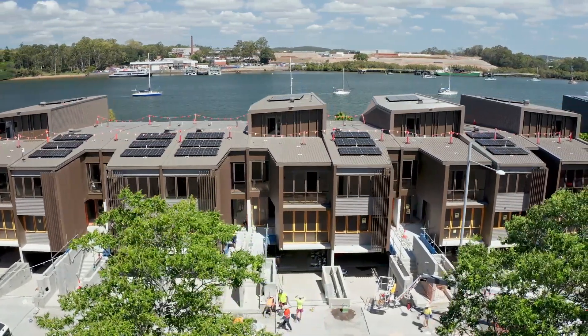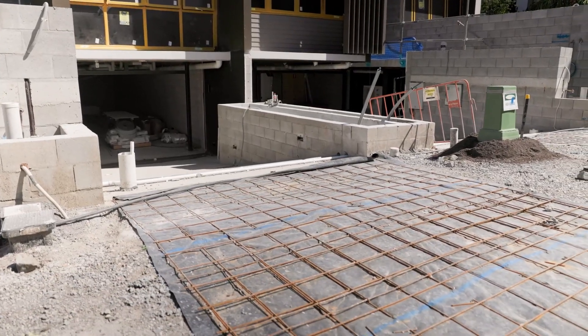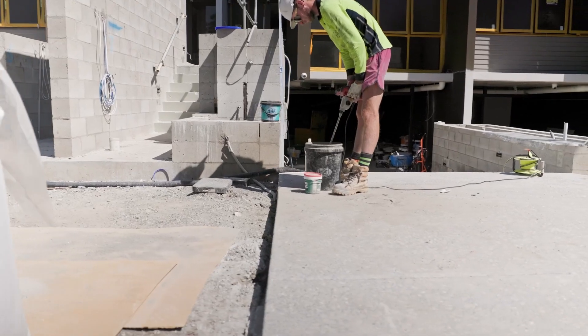We've completed all of the in-ground services — all of the electrical, sewer, comms and the like. We've now poured eight out of the 11 exposed aggregate crossovers out on Parkside Circuit.